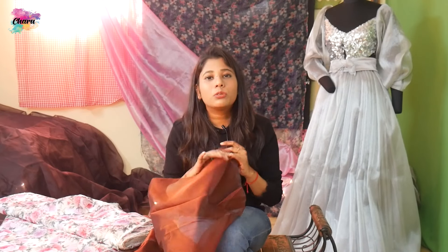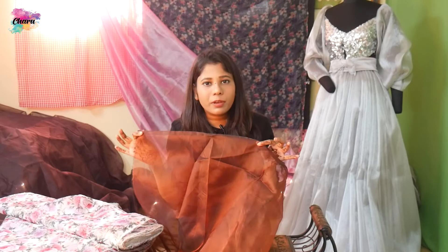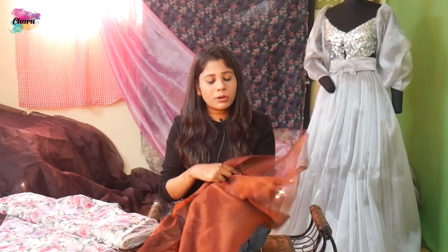First of all, I am going to explain silk organza. The main organza fabric is a little expensive, but it is very natural and environmentally friendly.